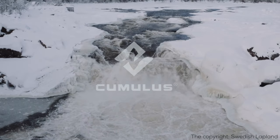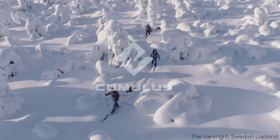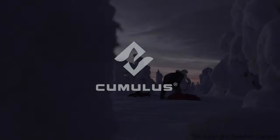It doesn't matter if it's that 8,000er expedition, long-distance winter hike, or an overnight trip. I do respect every winter attempt and people taking those challenges. Freezing temperatures don't forgive mistakes.